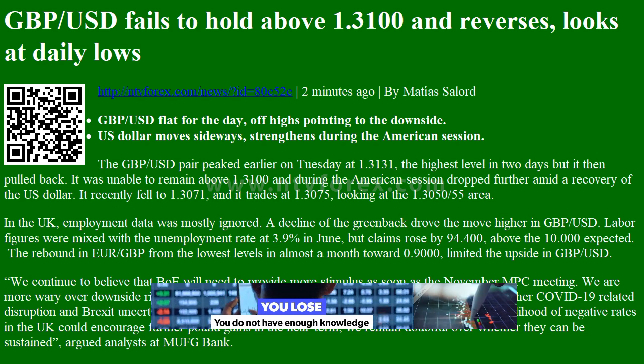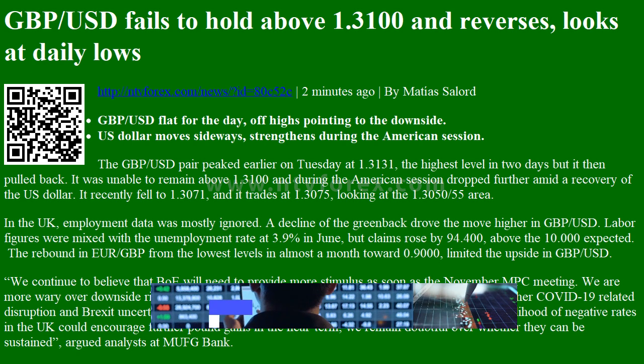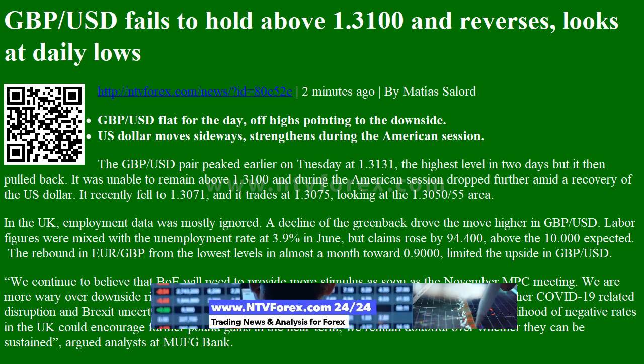GBPUSD fails to hold above 1.3100 and reverses. GBPUSD is flat for the day, off highs, pointing to the downside.